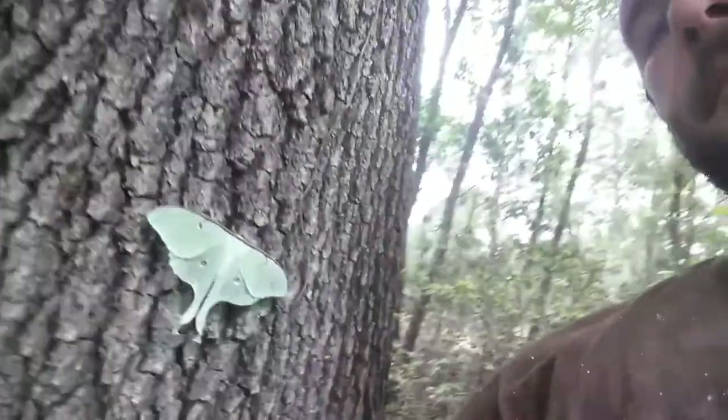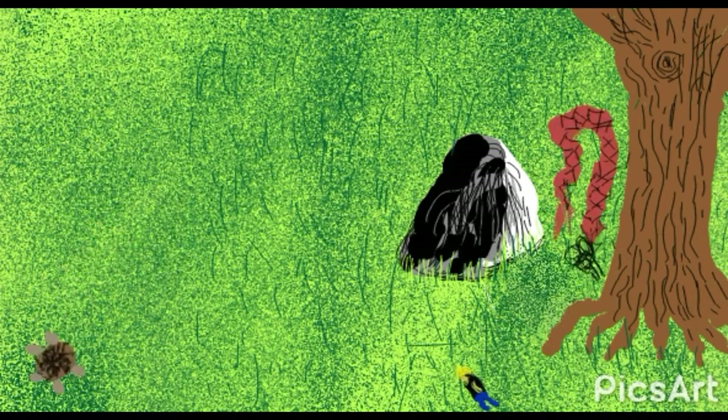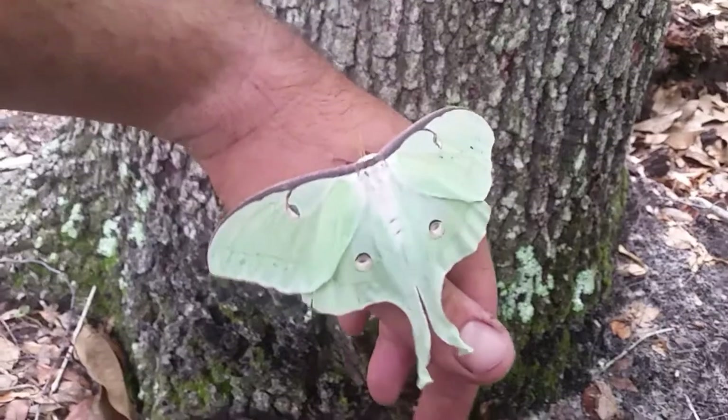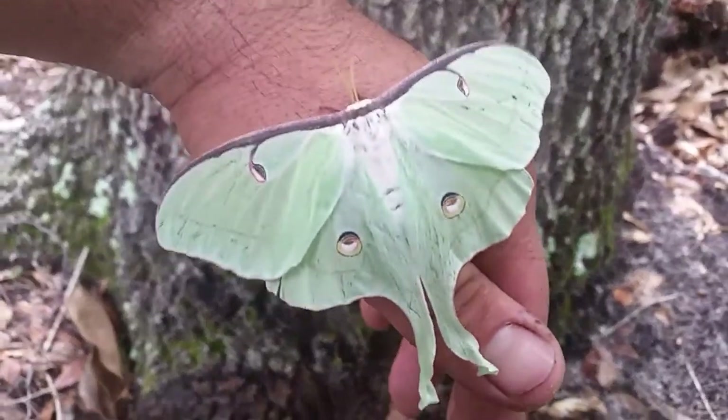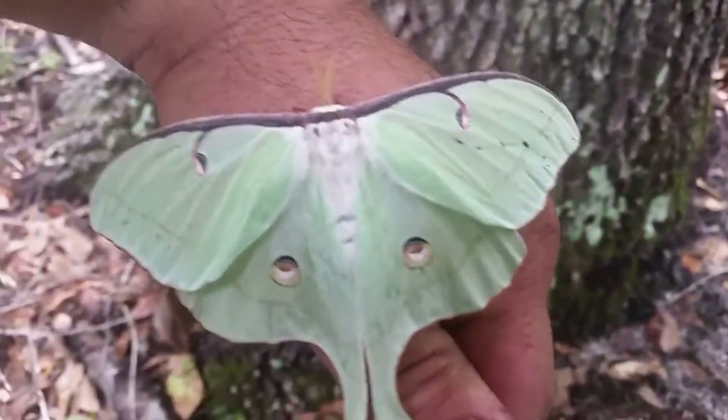Right here to my side there's a beautiful moth. These guys get up to seven inches long. What a specimen. This is one of the largest moth species in the world.